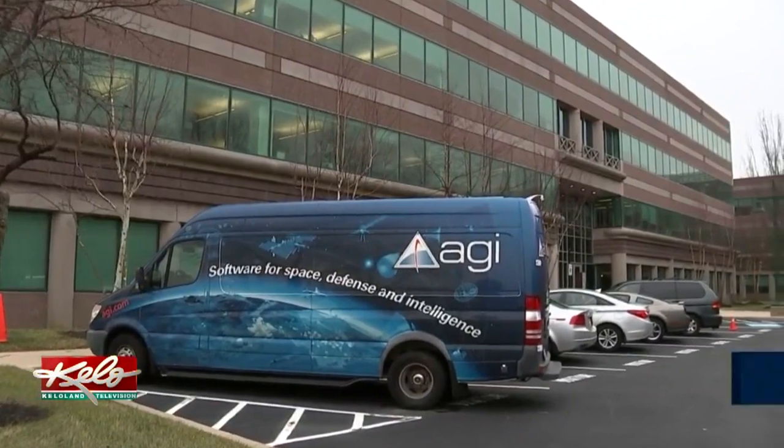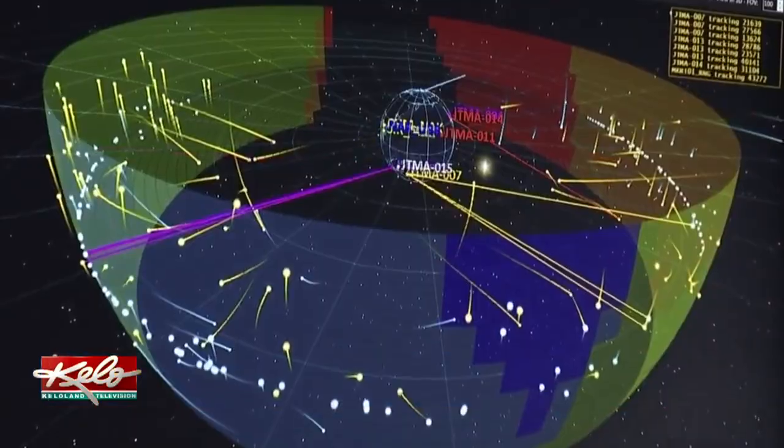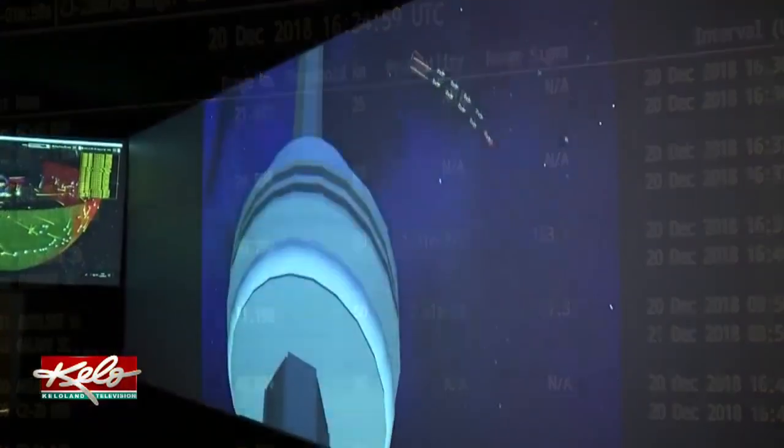Inside this nondescript building in Exton, Pennsylvania, there lies a magical place that comes alive every Christmas. We are in our space operations center getting ready for the NORAD Track Santa program.